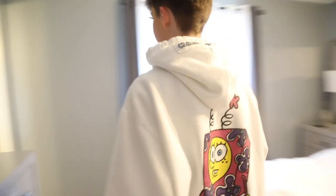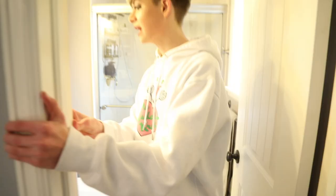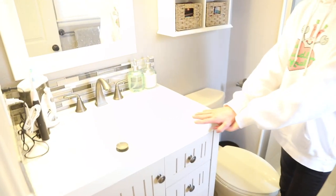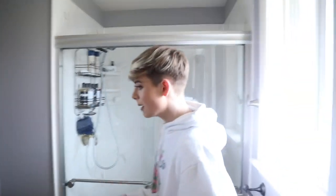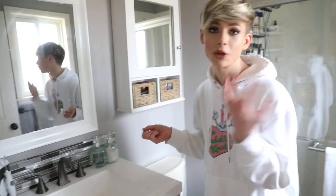Over here is our master bathroom. Mickey and I kind of hate it — it's just really small for one person. Only one person can really be doing anything in here. But we have our little vanity and our shower. It is really nice to have a bathroom right off of the bedroom where we can just brush our teeth and shower. It is annoying when sharing a bathroom and we're both trying to do our skincare at night and only one of us can do it at a time.